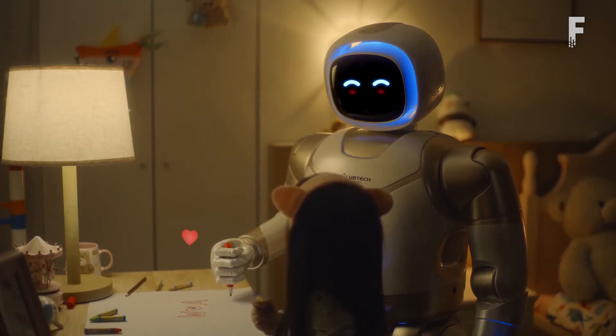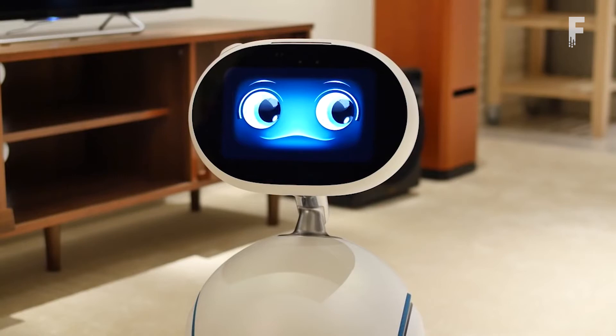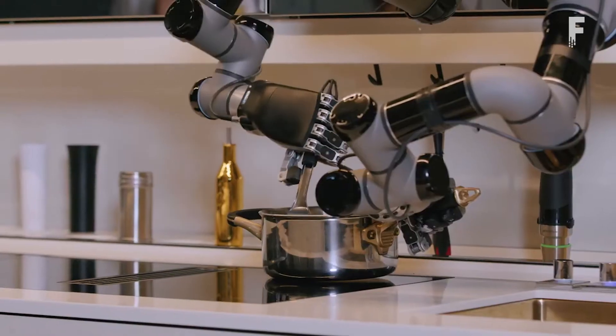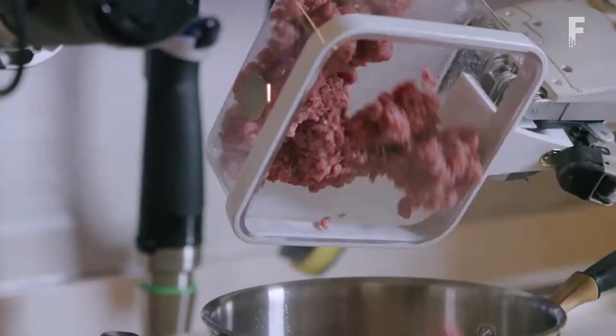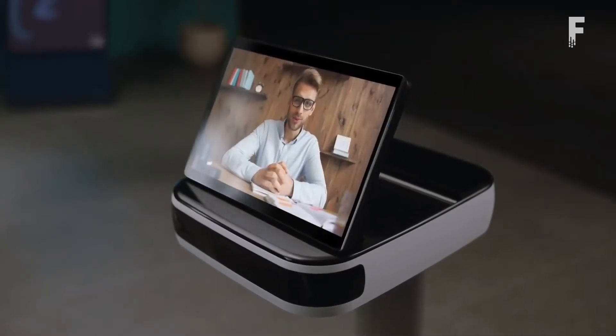From your very own robotic butler, a smart companion home robot, to a personal five-star chef right in your kitchen, and a personal assistant right at your side. Welcome back everyone to Futurlicious, where we bring the latest innovations, technology, and gadgets.